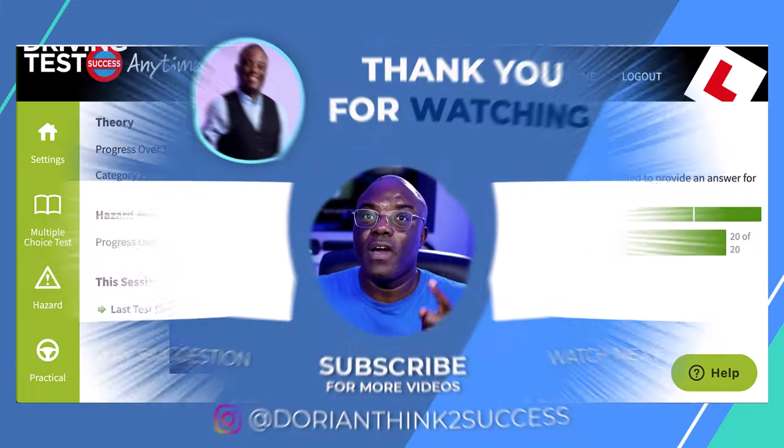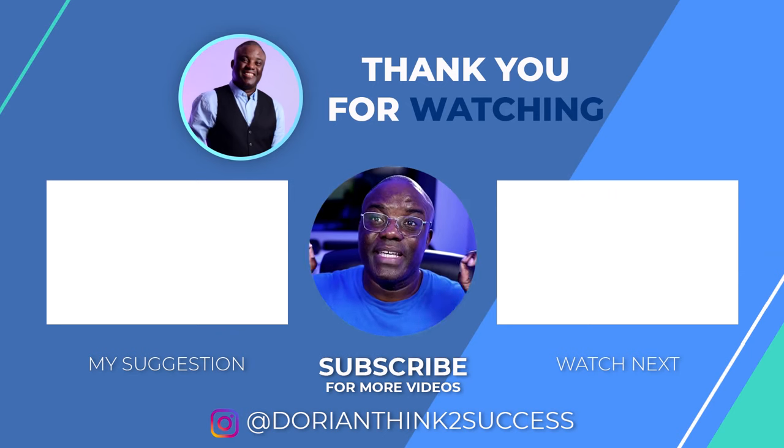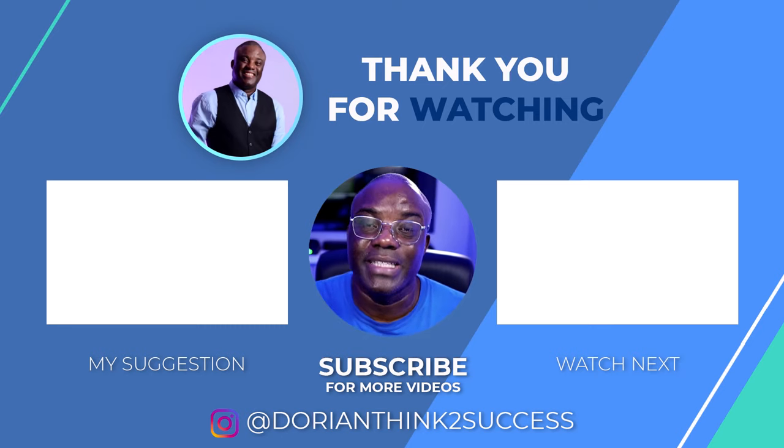If you've got any questions, please put them in the comments below and I will try to address them. Go off and watch the next video that YouTube recommends. Remember, this is going to be a study-with-me series, so there's another one coming on a different category.